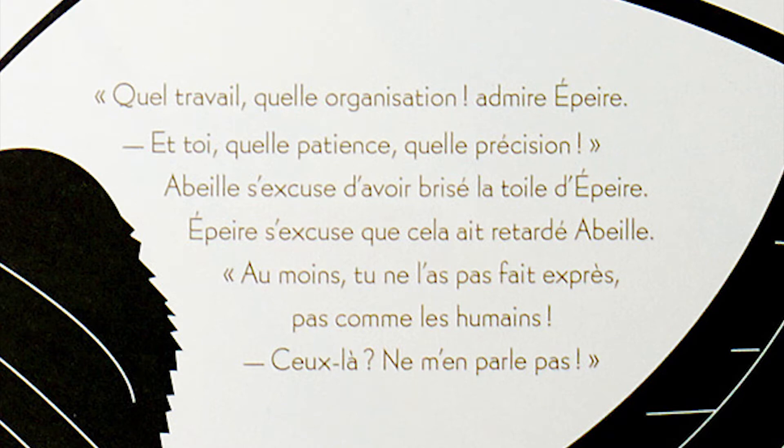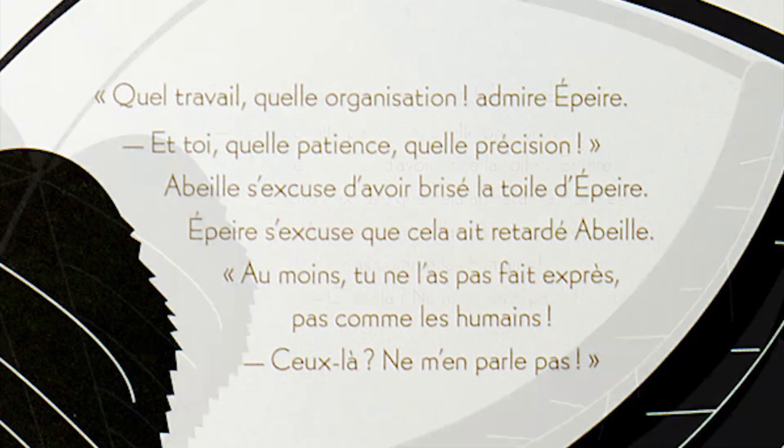« Quel travail, quelle organisation ! » admire Épère. « Et toi, quelle patience, quelle précision. » Abeille s'excuse d'avoir brisé la toile d'Épère. Épère s'excuse que cela ait retardé Abeille. « Au moins, tu ne l'as pas fait exprès, pas comme les humains. Cela, ne m'en parle pas. »